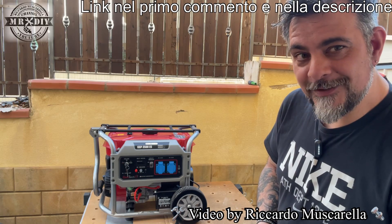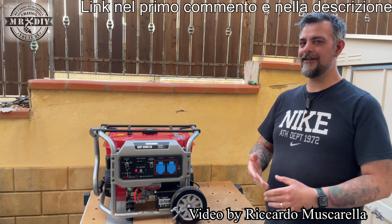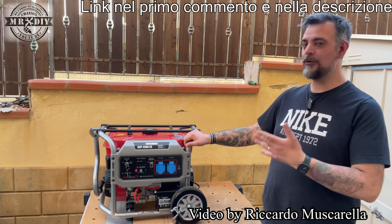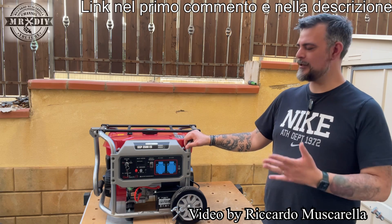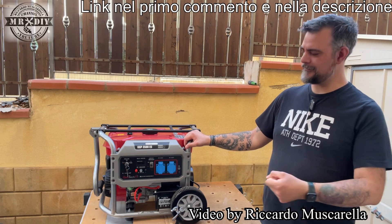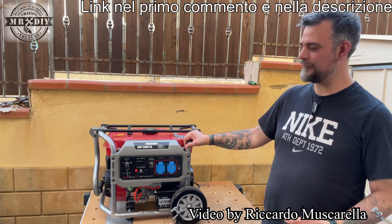Hello guys, I'm Riccardo, welcome back to my YouTube channel. Today, after talking for several days about power stations, current generators, accumulators, etc., I will talk about a real hydrogen group — one that works with an engine, a battery, and automatic transmission. It also works with a pull cord, but the key start certainly makes life much easier.